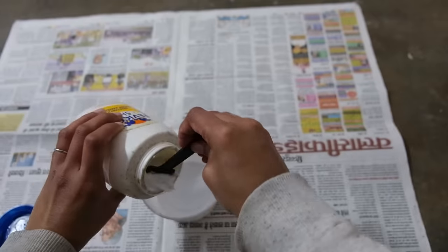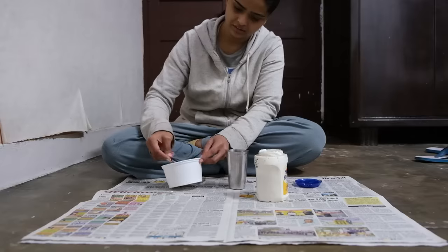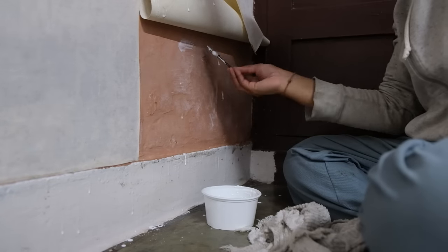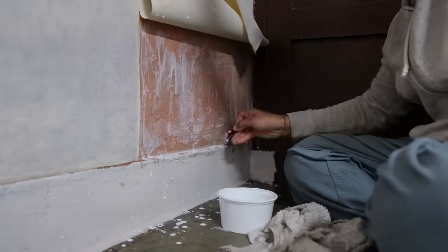You guys know that the wall in front of my bed — I had used a wallpaper there for two years so I could use it as a backdrop in every video. But at this point the wallpaper is literally coming out from everywhere, especially the bottom area. So I decided to give it a quick fix.